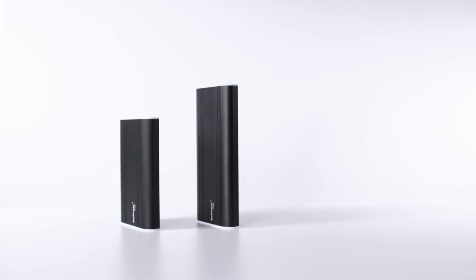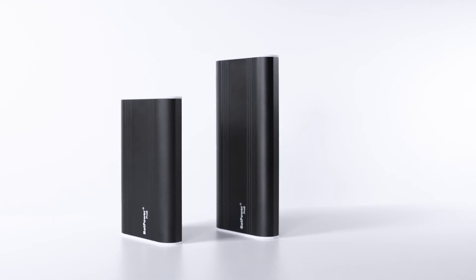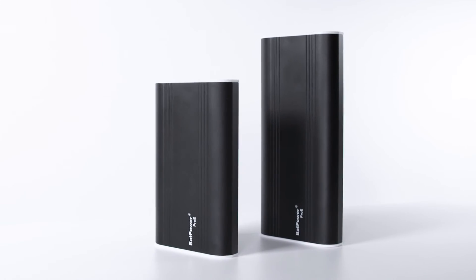The BatPower Pro-E ES6 provides up to 28 hours of battery life. For the Road Warrior, the BatPower Pro-E ES9 delivers up to 36 hours of battery life.